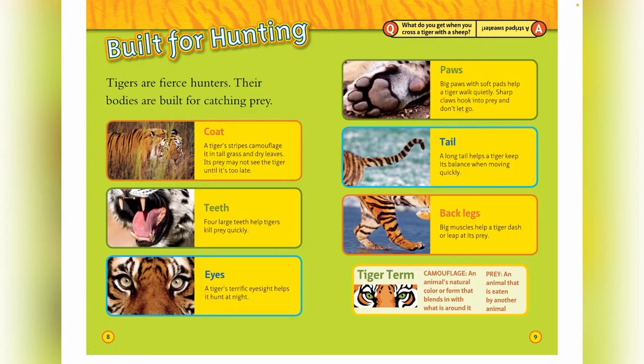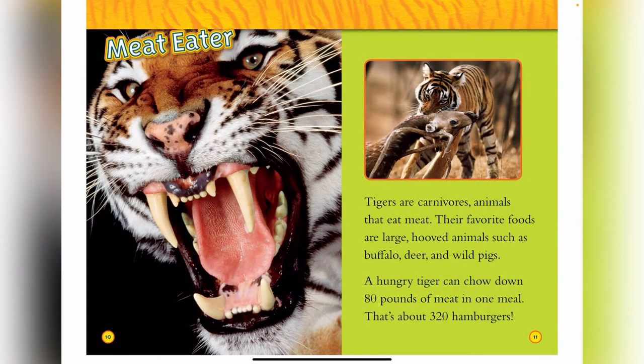Back legs: big muscles help a tiger dash or leap at its prey. Tigers are carnivores — animals that eat meat. Their favorite foods are large hooved animals such as buffalo, deer, and wild pigs. A hungry tiger can chow down 80 pounds of meat in one meal. That's about 320 hamburgers.